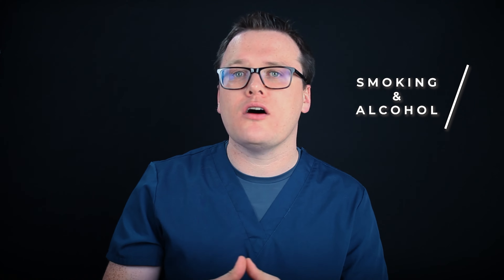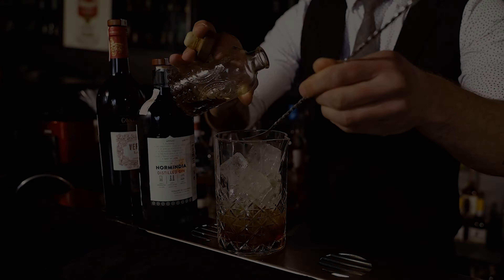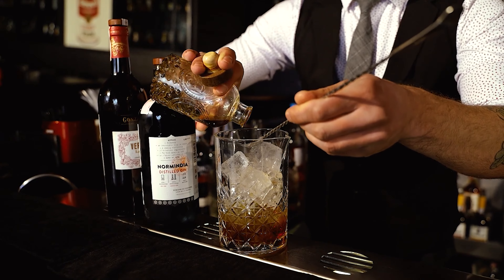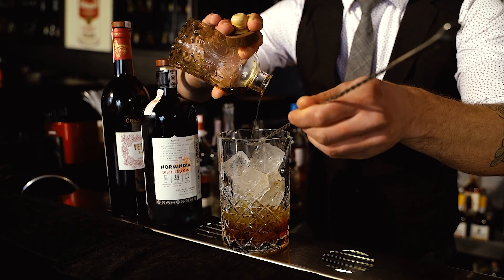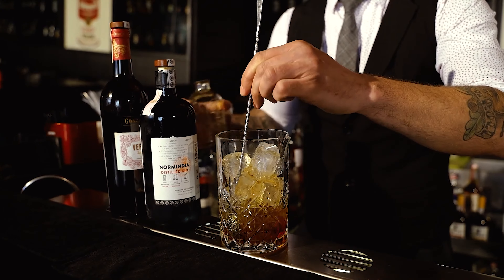Smoking and alcohol can both reduce the strength of the muscular ring at the base of your gullet, increasing reflux symptoms. Alcohol also has a direct effect on the lining of your gullet, increasing the susceptibility to stomach acids. Smoking reduces the production of the natural alkaline saliva which would normally help to neutralize any refluxed stomach acid. So where possible, reducing your alcohol intake and cutting down your smoking can provide a great deal of benefit.